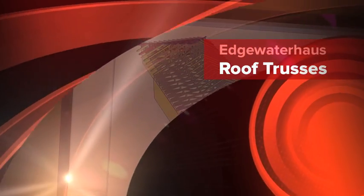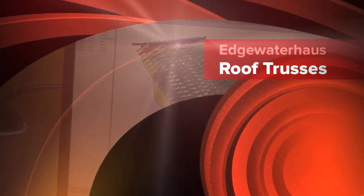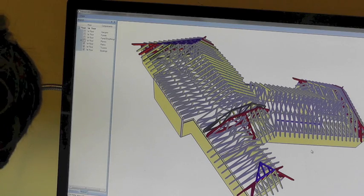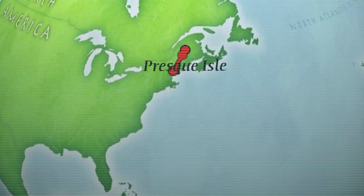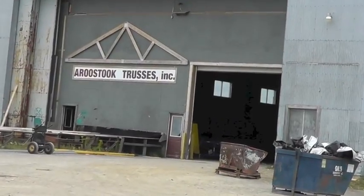Welcome to Edgewater House, another in a series of videos on building a home to the Passive House standard in Saucon, Maine. This segment is about factory-built roof trusses. I made the 300-mile trip to Rustic Truss in Presque Isle, Maine, to learn how they made our trusses.